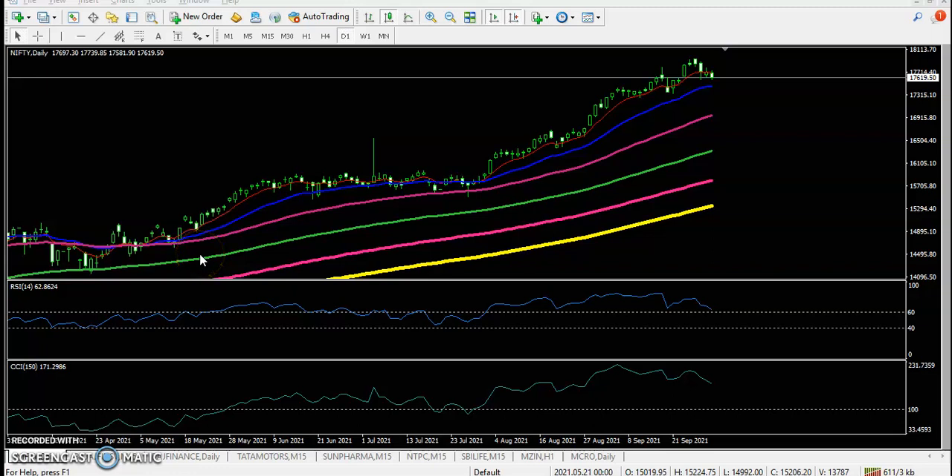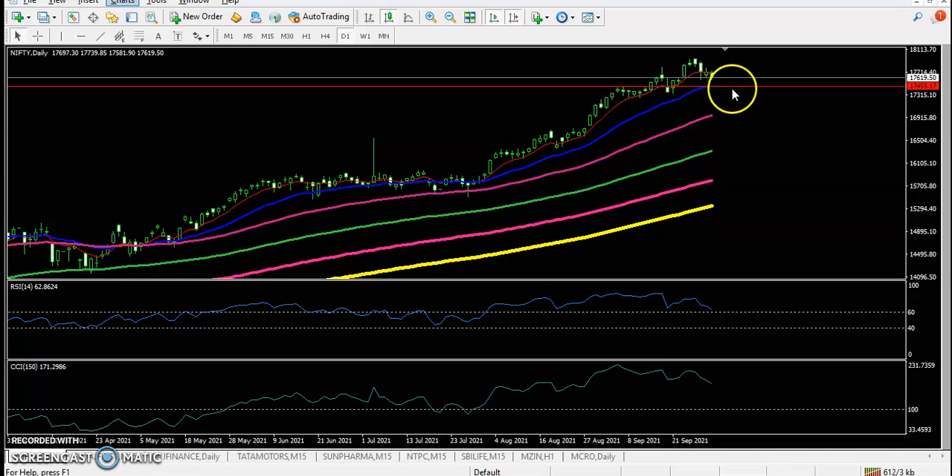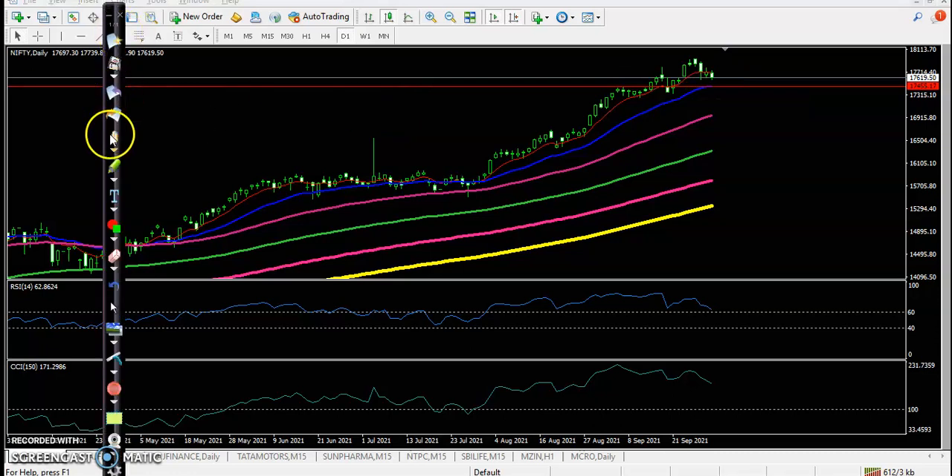This is the Nifty daily chart. Today we haven't seen any buy opportunity, so we are expecting that price will give a correction to the 20 moving average, somewhere around 17,450. We are expecting price may retest this level. You can see this level is respecting support and resistance — price hit and reversed, price hit and reversed — so it acts as a key support and resistance level.